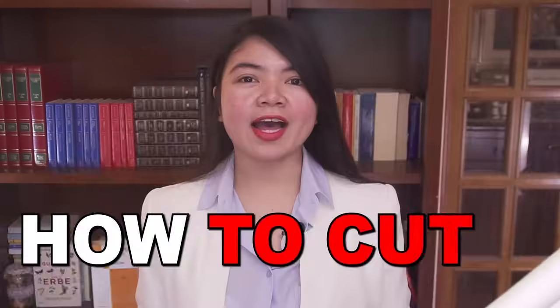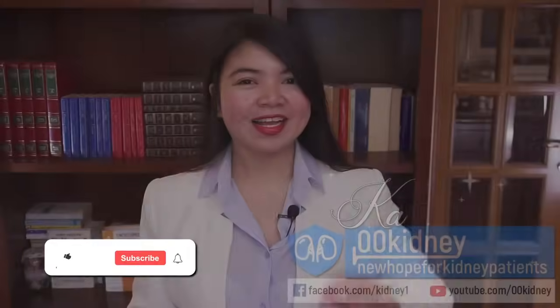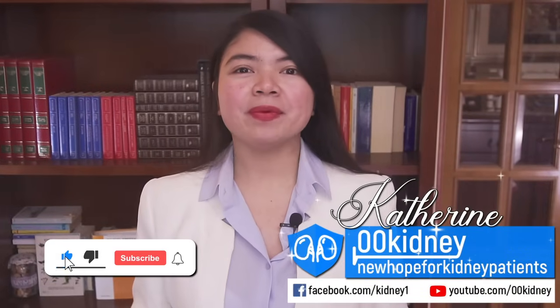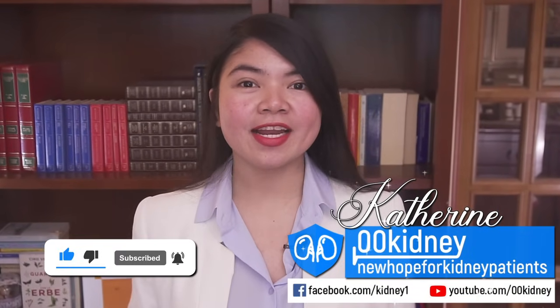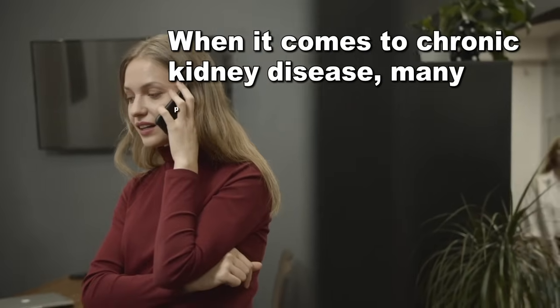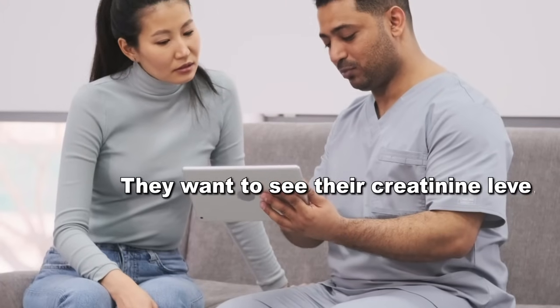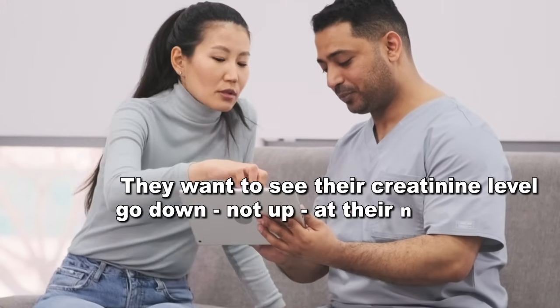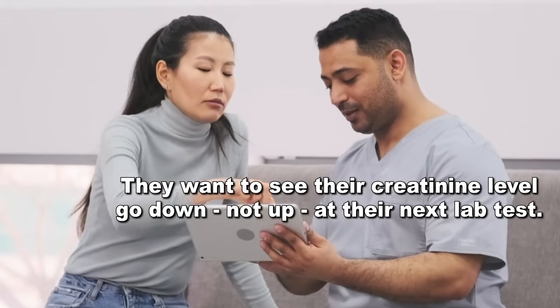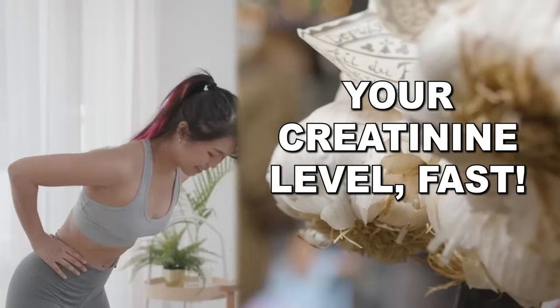In this video, how to cut your creatinine level in half. Katherine here — I've been helping people take control of their health for more than a decade now. And when it comes to chronic kidney disease, many people are worried. They want to see their creatinine level go down, not up at their next lab test. Today we are going to see 10 ways to lower your creatinine level fast and to protect your kidneys.